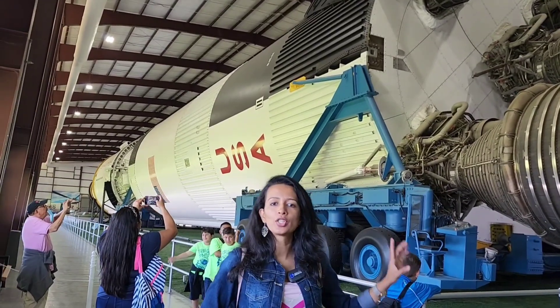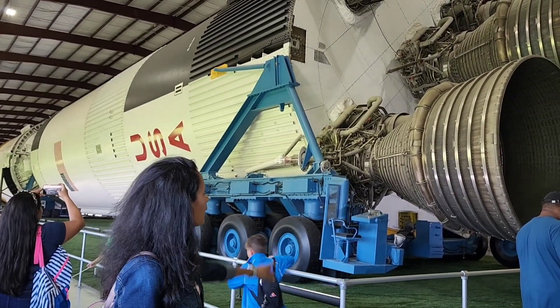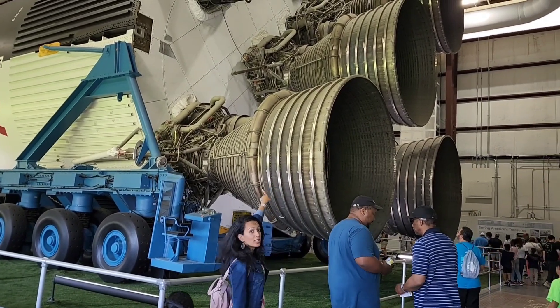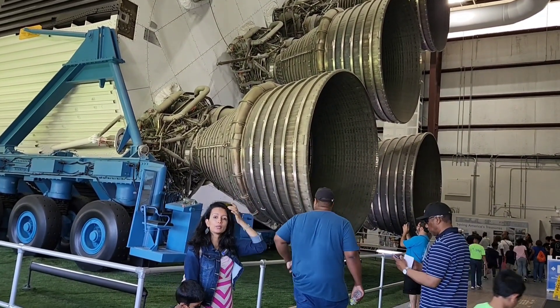The Skylab and the launchers are going to use the Saturn V. We are going to launch this at the moment. With the rocket launcher, the rocket launcher is the same as the Saturn V.